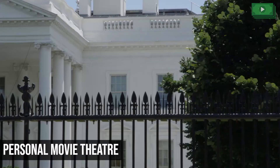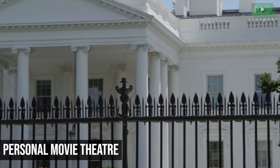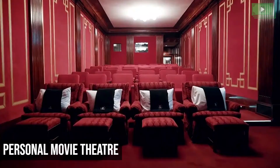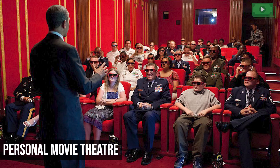Personal Movie Theater: The White House has been carefully constructed to provide security, comfort, and entertainment to the US Head of State, which is why all US Presidents can enjoy movies, sports, and TV from the comfort of their personal 42-seater home theater. The theater was originally built by President Roosevelt because he wanted to watch newsreels from World War II.